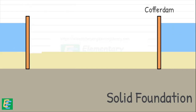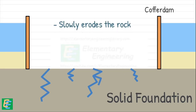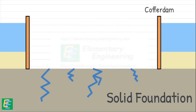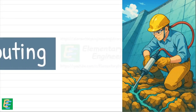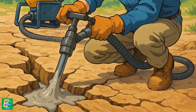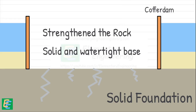But the bedrock they found wasn't perfect — it was fractured, full of tiny cracks. That was a serious problem because water could seep through those cracks, slowly eroding the rock and eventually making the foundation weak and unstable. A fractured bedrock might also not settle uniformly under the immense weight of the dam, causing it to tilt. To fix this, engineers used a process called grouting, where they inject liquid cement into the cracks under high pressure. This sealed the fractures, strengthened the rock, and created a solid, watertight base for the dam.